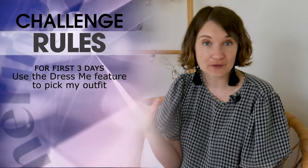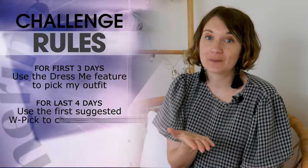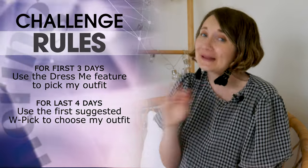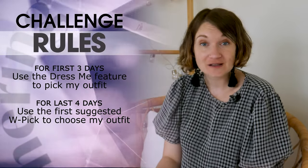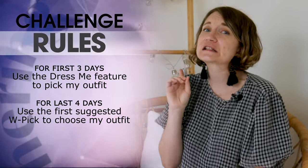Wearing works a little differently from the other apps I've let style me in the past, so I've come up with a new system to put it to the test. The first option is the WPIC, still in its beta stage. Wearing generates an outfit suggestion using AI, taking into account the weather that day. The other option is Dress Me, where I can use filters to fine-tune randomly generated slider outfits. To compare both methods, I'll split my week in two — the first three days using Dress Me, and the final four days using the WPIC.